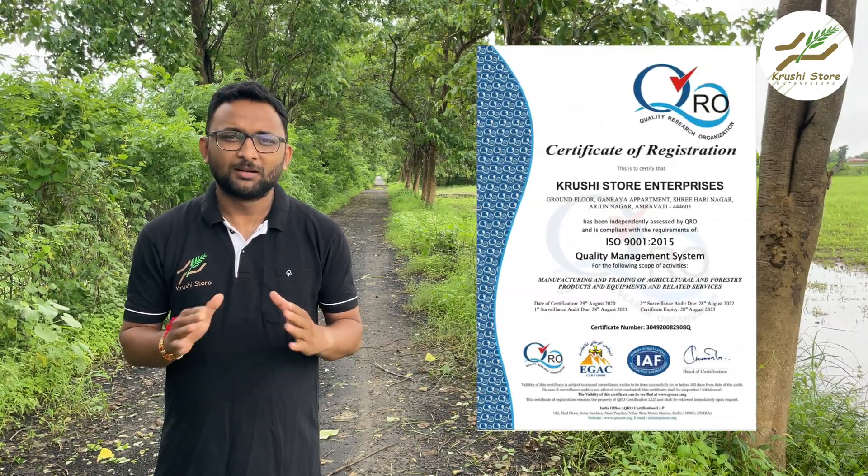However, the manufacturer who is making these machines or this electric fencing needs a lot of certificates. Starting with the GST certificate — if they are providing you a GST invoice, that means they already have a GST certificate. The GST certificate has the firm name, GST number, address, and phone number, so you can verify if the company is legitimate.